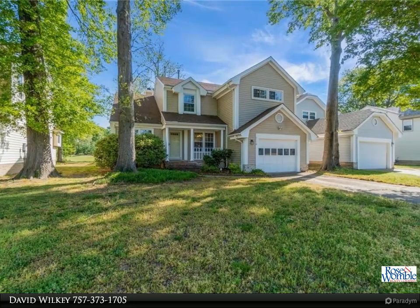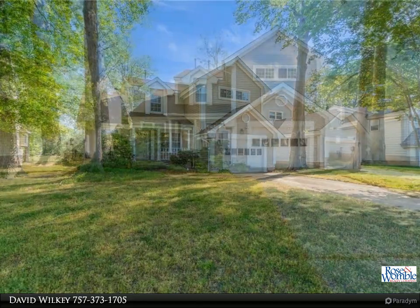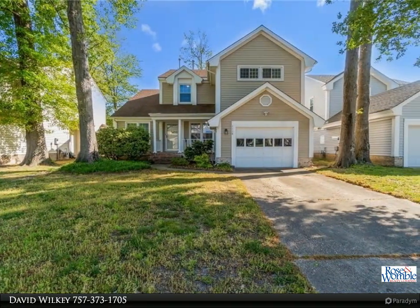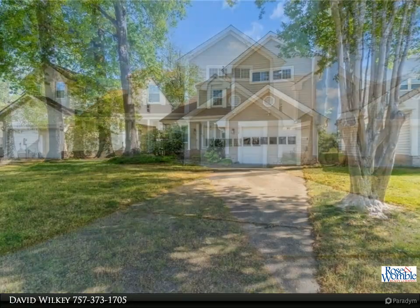Vaulted ceilings give the living room and dining room an open, airy feel, while the open floor plan between the family room and kitchen provides a welcoming shared space, which is connected to the spacious deck and fenced backyard with a view of the pond.